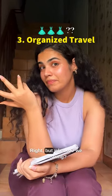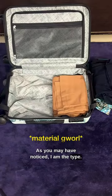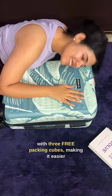They say to spend time on experiences, not material things — but what are we wearing? As you may have noticed, I'm the overpacker type. But to my rescue, all their bags come with three free packing cubes, making it easier to access essentials at all times.